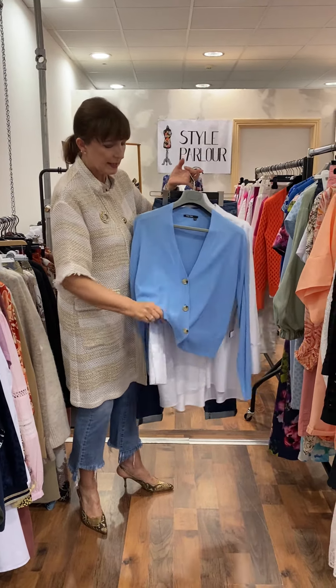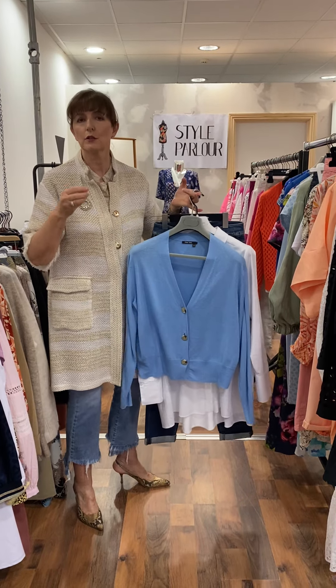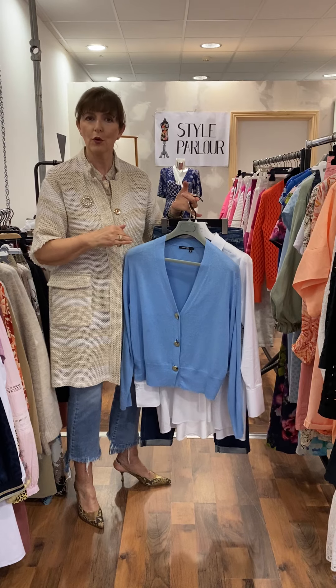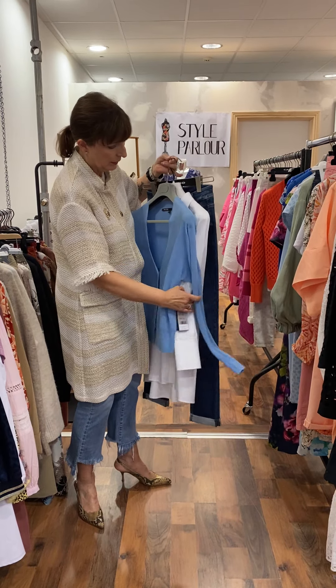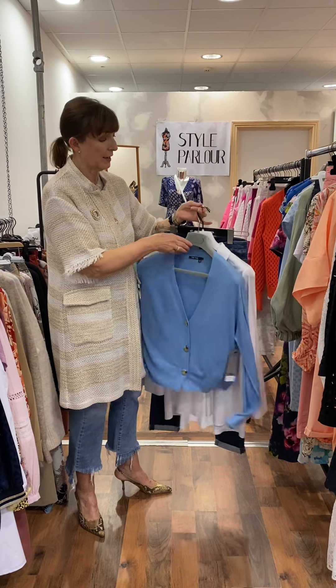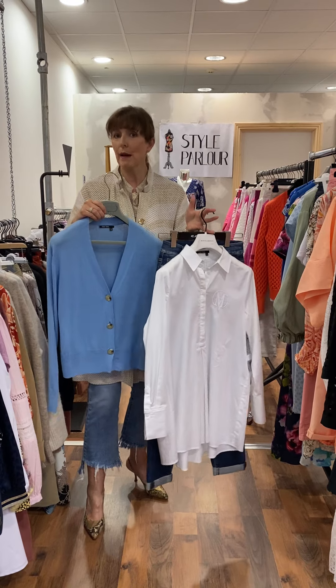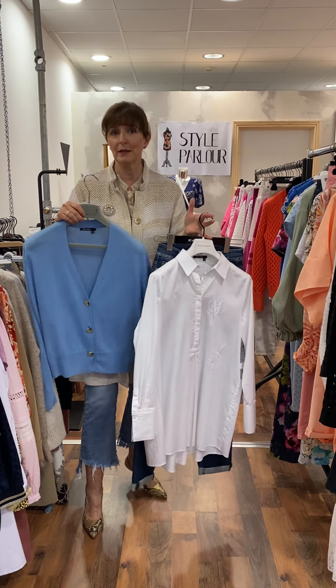It's a lovely soft handle — one of those little cardies that looks great with a dress or great over a shirt for a nice casual look. Price on our cardigan is 79 euro. I loved the three together — it's a nice preppy sort of look but you can buy them all separately.